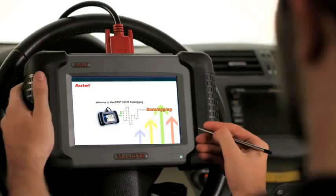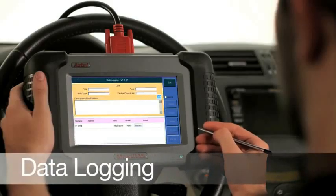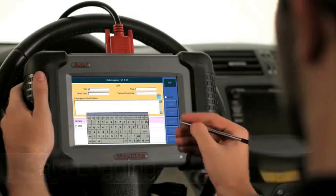The Maxidas DS-708 comes standard with an unrivaled level of technical support. It features a built-in data logger which records communication data and identifies CECUs, then wirelessly transmits the report to our Technical Support Center located in the United States. This helps us consistently improve our software development to make the user experience more efficient and productive.